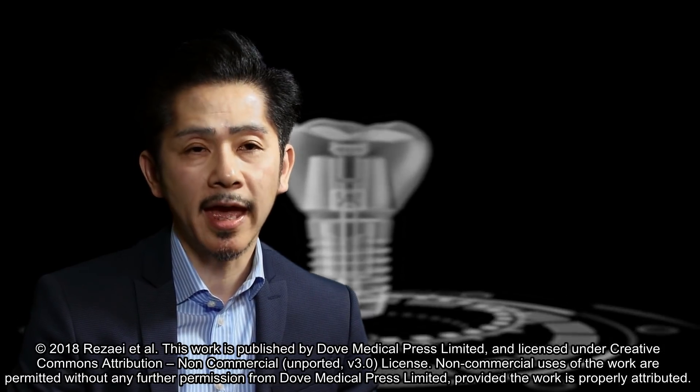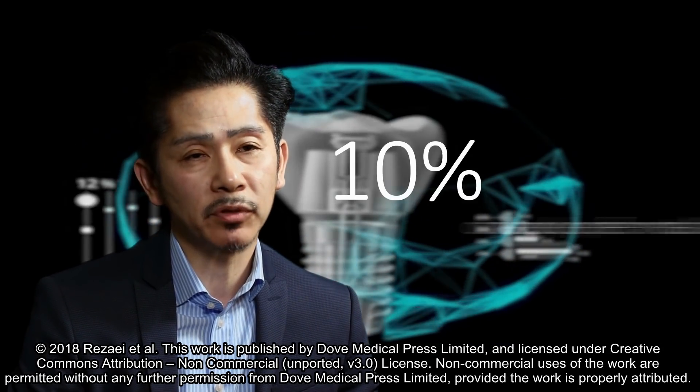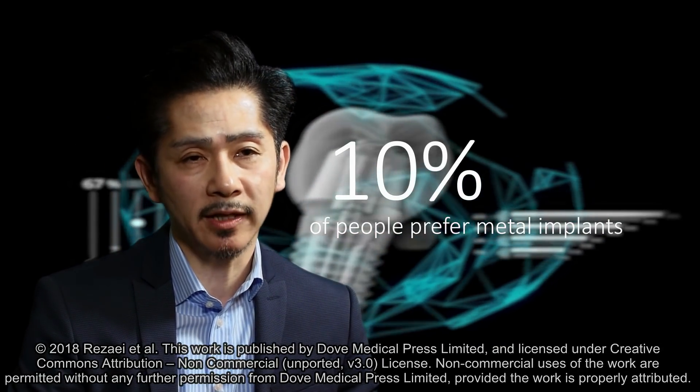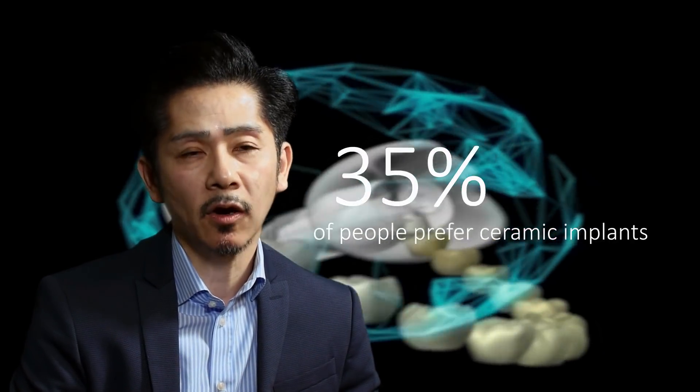A large-scale survey was conducted recently in Europe, asking people what kind of material they would like to have as dental implants. 10% of people answered metal implants, whereas 35% answered ceramic implants. Obviously, there is a growing need for metal-free restoration. We thought zirconia holds the key to solve this problem.